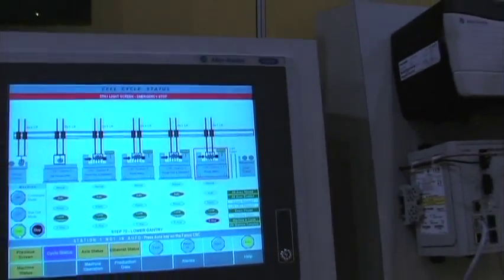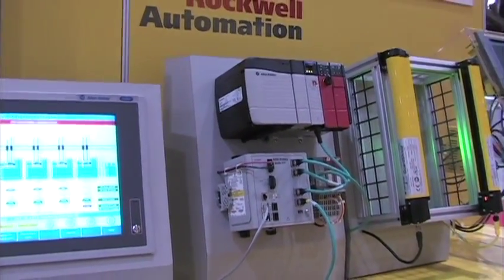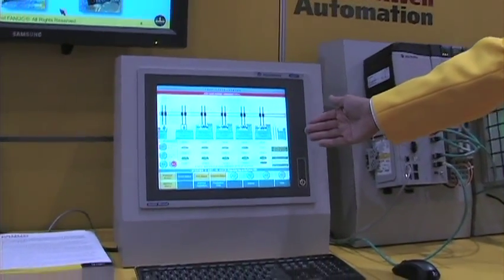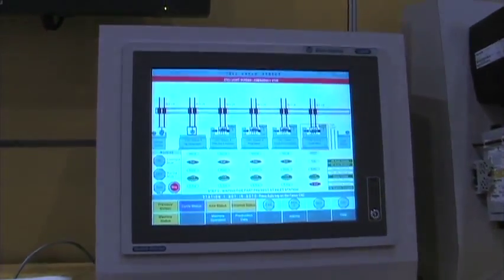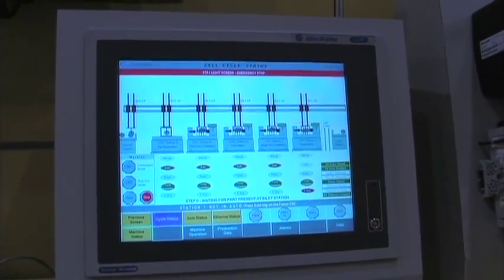All of that integration is done here through the Allen-Bradley Safety PLC, and here we're featuring the HMI, which was developed by Rockwell Automation as an example of what each one of these machines would represent back to the Fanuc. Each one would represent a machine controlled by a Fanuc 35i-B control.